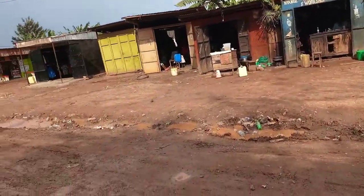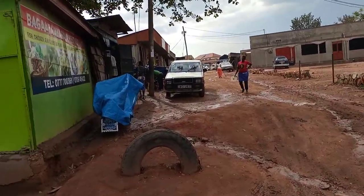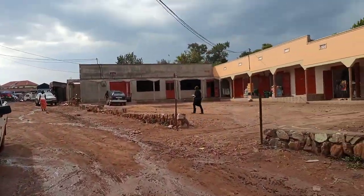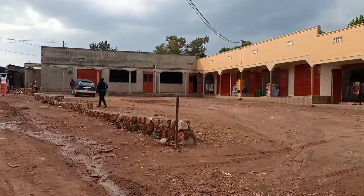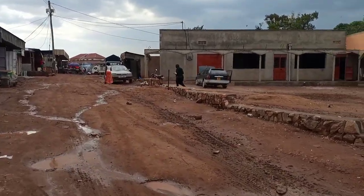There are quite many customers in this place. As I told you, this plot almost touches the tarmac. Let me show you the real official main road that connects to this property.